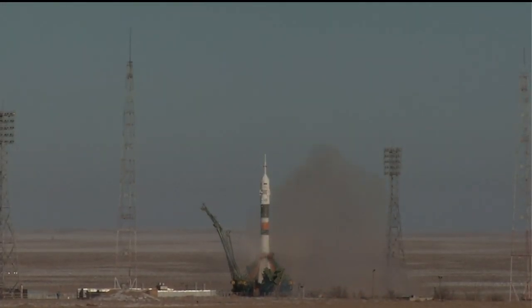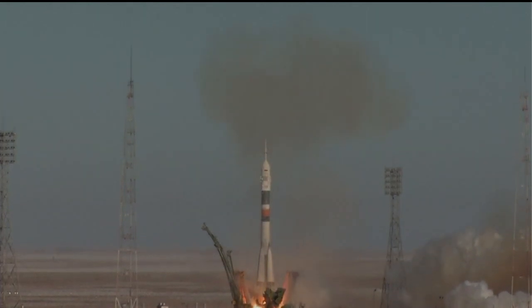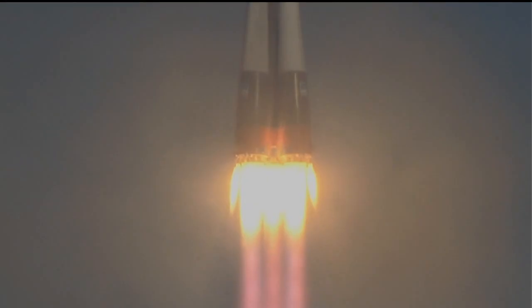And with that we see the fires lit, the engines start to roar and lift off. Scott Tingle, Anton Shkaplerov, and Norishige Kanai on their way to the International Space Station.